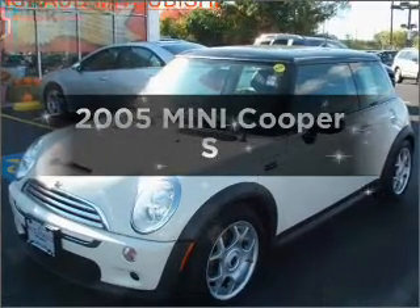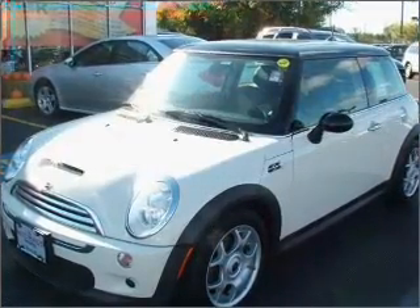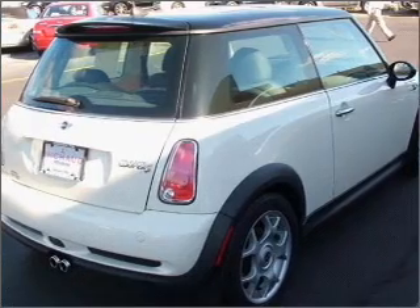Introducing the 2005 Mini Cooper. Travel the roads in style and comfort in this great vehicle.